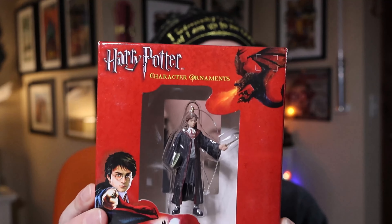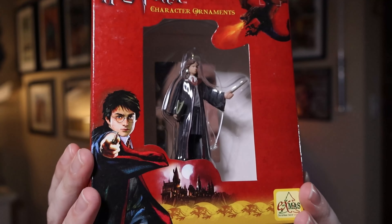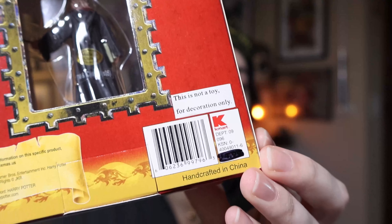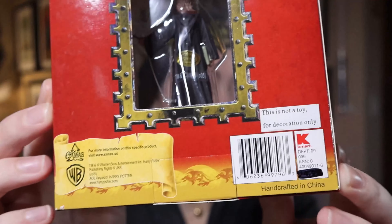So this one here is Goblet of Fire, as you can see because of the packaging. This is 2005, and this features Hermione Granger. Xmas. And if you look at the very back of the packaging, it has Kmart written on it. So this was purchased back in 2021, and I paid $8.60 for it.